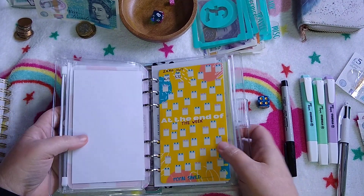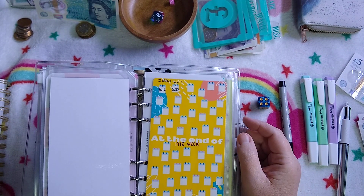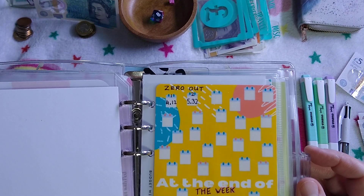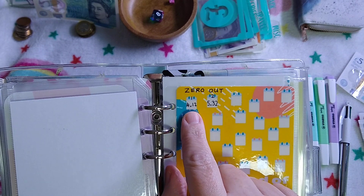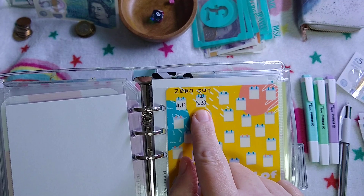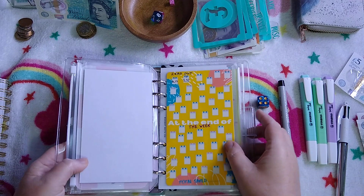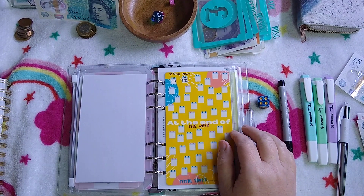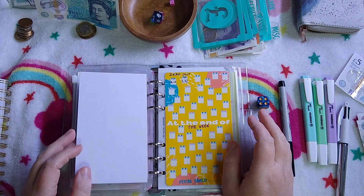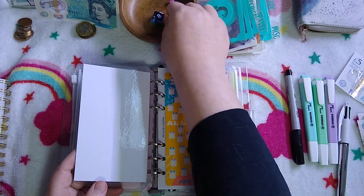I wanted to show you — at the end of the week I did start this. This is the one where I zero out my bank account, putting it into my online savings. Last week I hadn't done it but I did after the video. Week one I rolled over £4.12 and week two £5.32 — so that was today. Already that's nearly £9.50 in two weeks. I want to hopefully do it all year, but if I feel like it's really depleting my buffer I might have to rethink it. But so far it's fine.